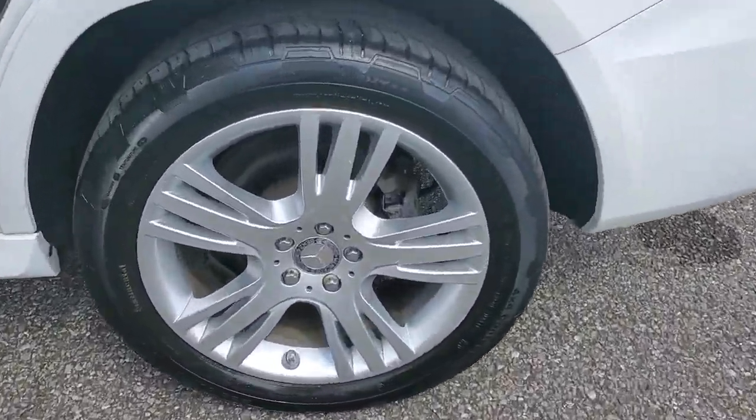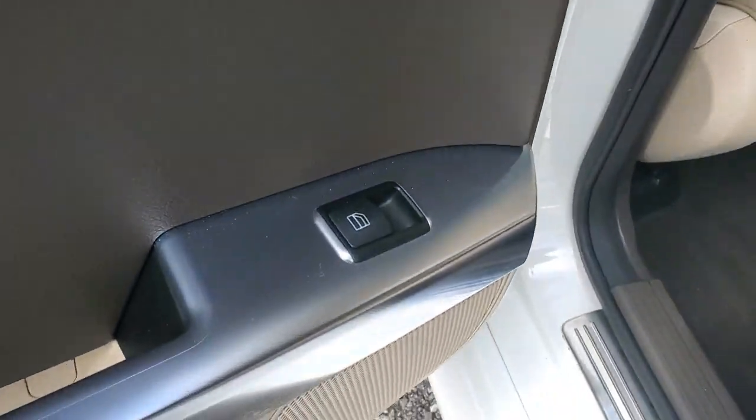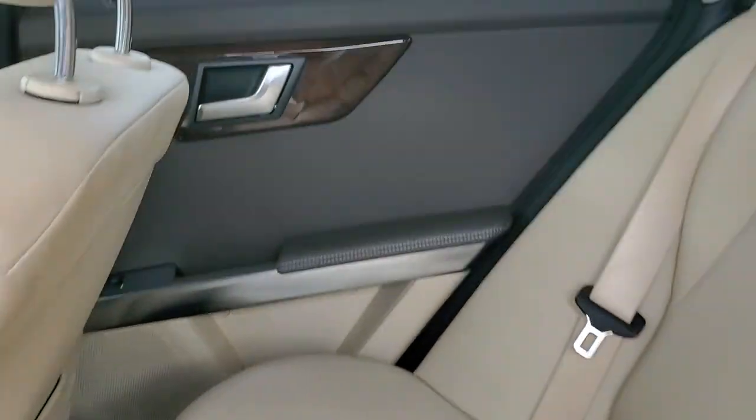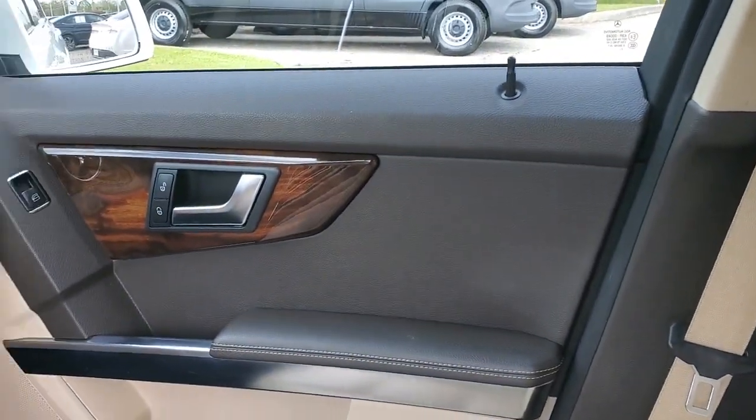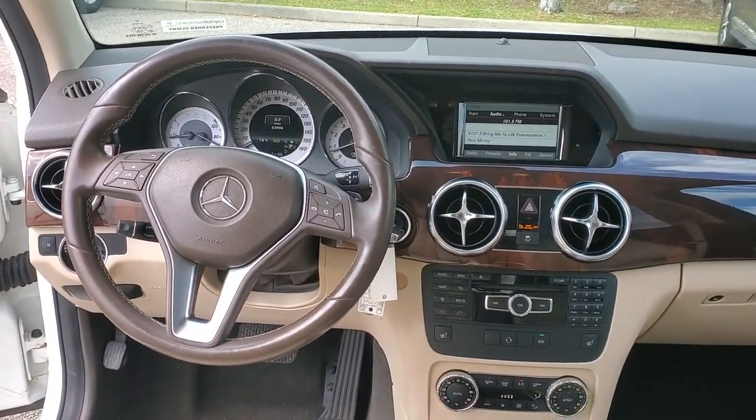Crisply styled and appointed with fine materials, this compact SUV prioritizes your comfort, safety, and driving pleasure like no other. The following are some of this vehicle's highlighted options.